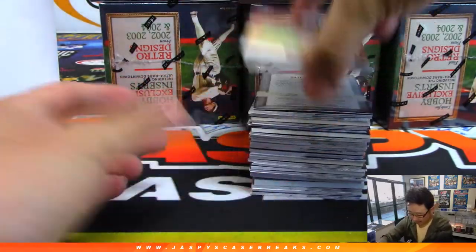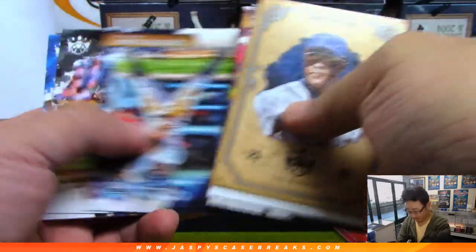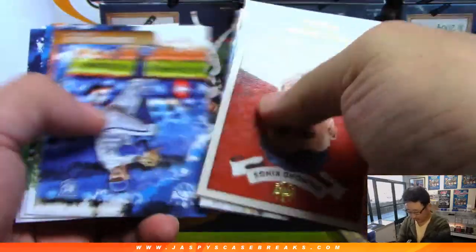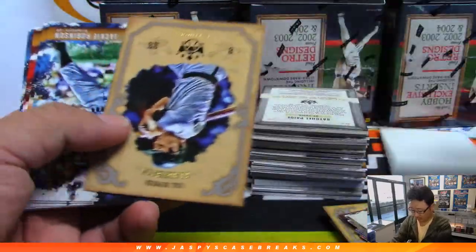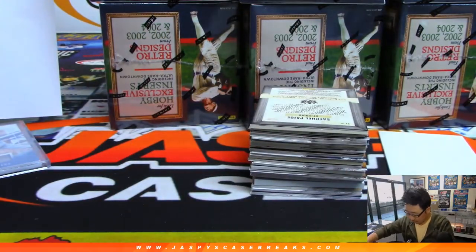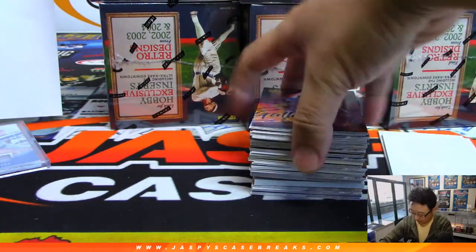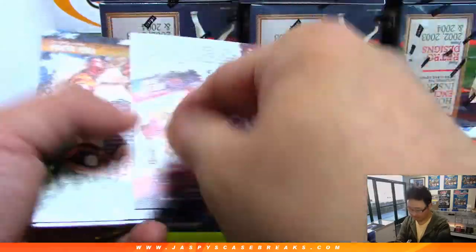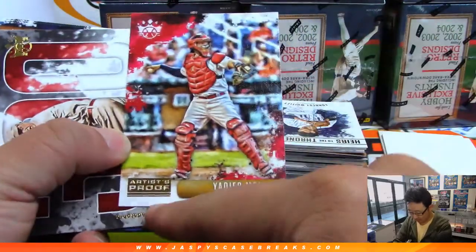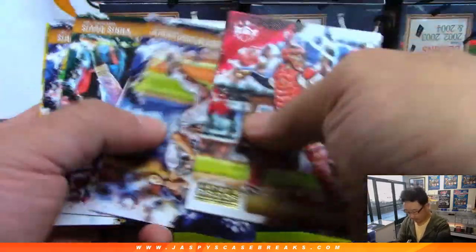All right, next one. Good luck everybody. Gallery of Stars, Shohei Ohtani. There's the Artist Proof card right there — these will certainly ship. They're also part of that, too.